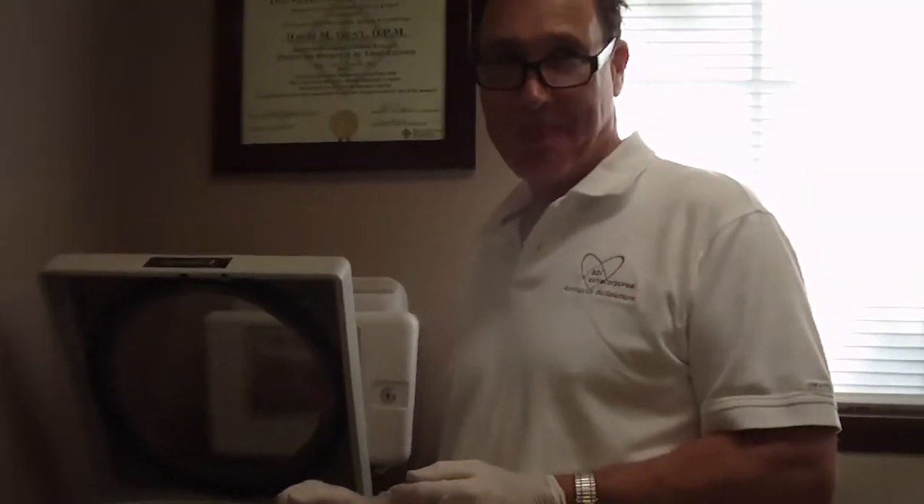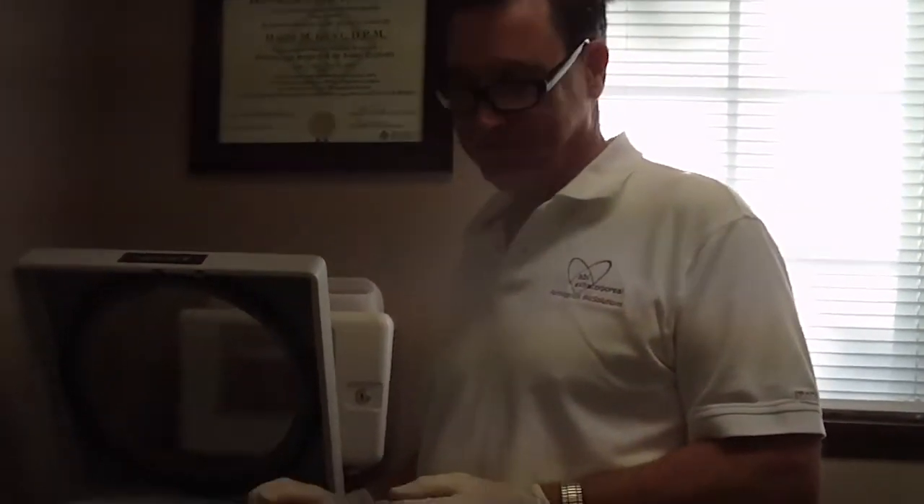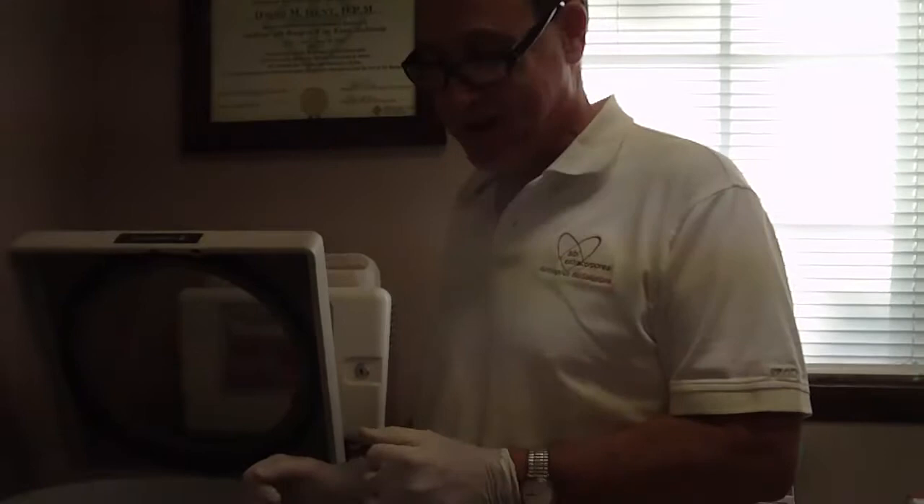Hi, we're at Dr. Jens' office at Kitsap Foot and Ankle, and we have Julian with the ABI PRP company. ABI stands for Ascend Biologics Innovation.